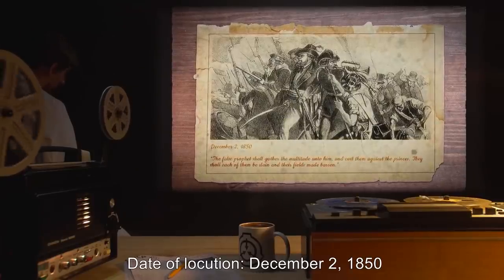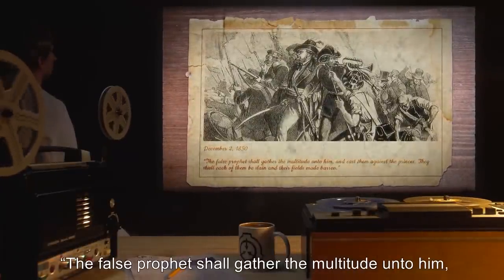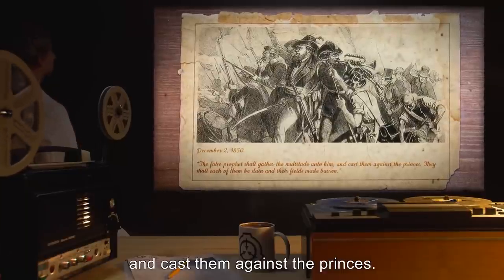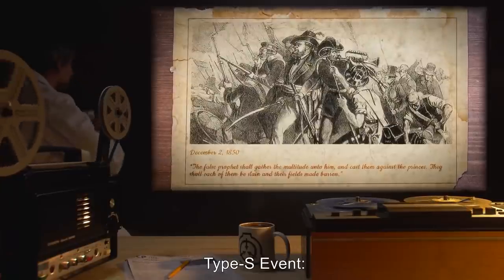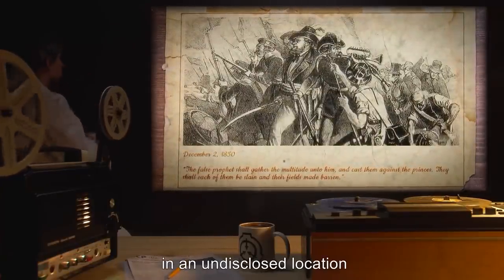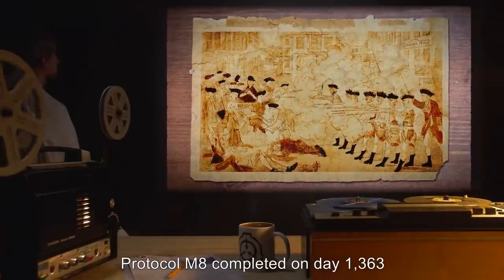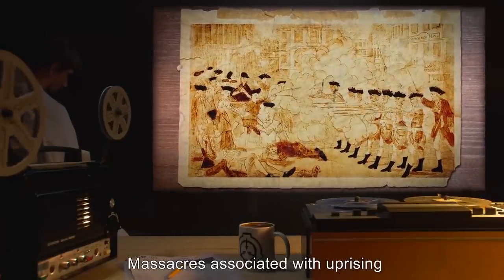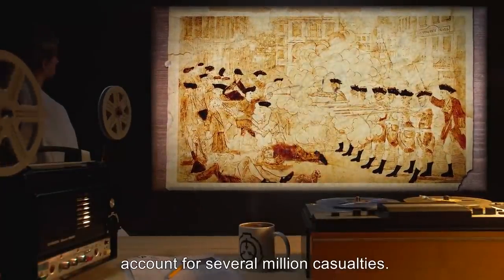Date of Locution: December 2nd, 1850. Description: 'The false prophet shall gather the multitude unto him, and cast them against the princes. They shall each of them be slain, and their fields made barren.' Type-S event: Large-scale messianic-based peasant uprising in an undisclosed location. Outcome: Protocol M-8 completed on Day 1363 after Locution event. Massacres associated with the uprising and its suppression, and attendant agricultural collapse, account for several million casualties.